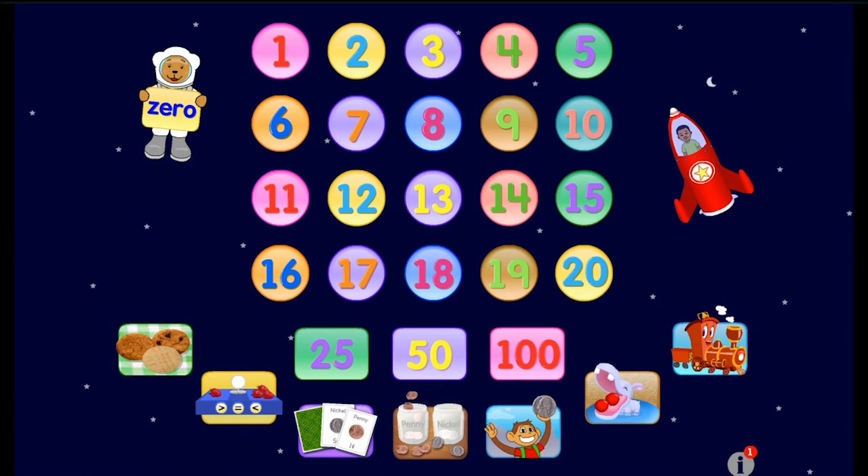Hey everybody, how are you doing? Today we are going to be playing a numbers game. This numbers app is called Starfall Numbers.